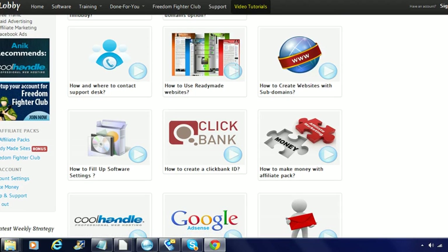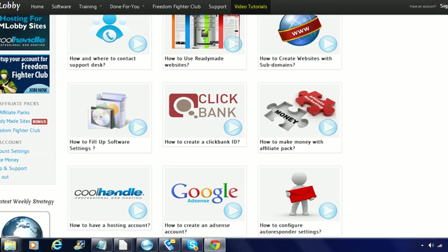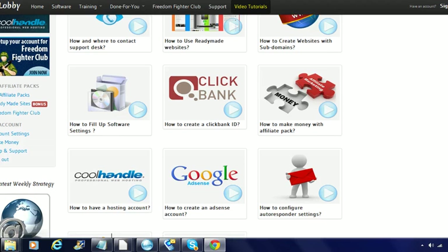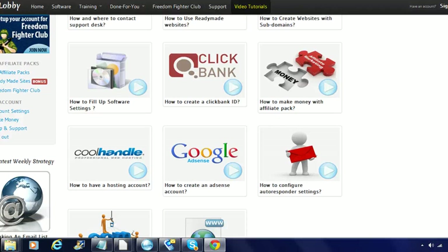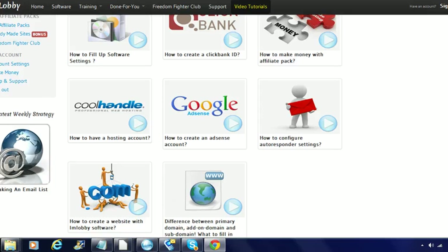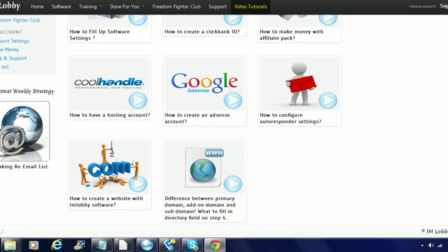It also covers how to fill out software settings, how to create a ClickBank ID, how to make money with the affiliate pack, and other topics like AdSense, how to set up a hosting account, how to configure autoresponder settings for your list, and how to create a website with IM Lobby software. Pretty much everything you need to know is shown to you here.